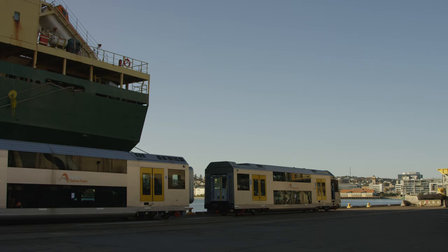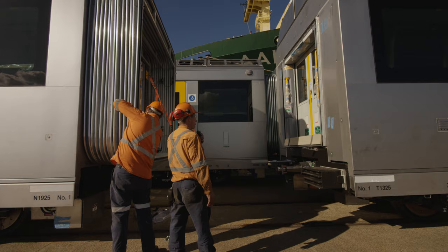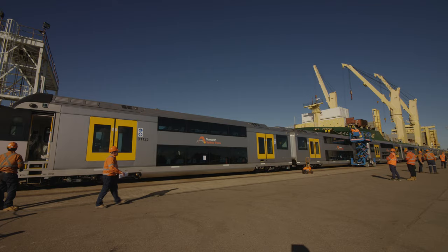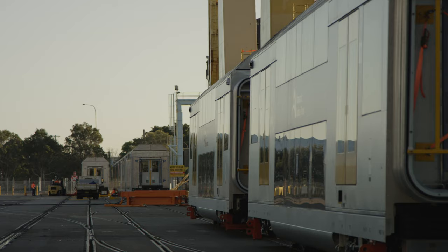This cargo today is an example of how the port can support local jobs through value-adding manufacturing. We see that the Port of Newcastle is well positioned on the east coast to service both our catchment and the Sydney area.